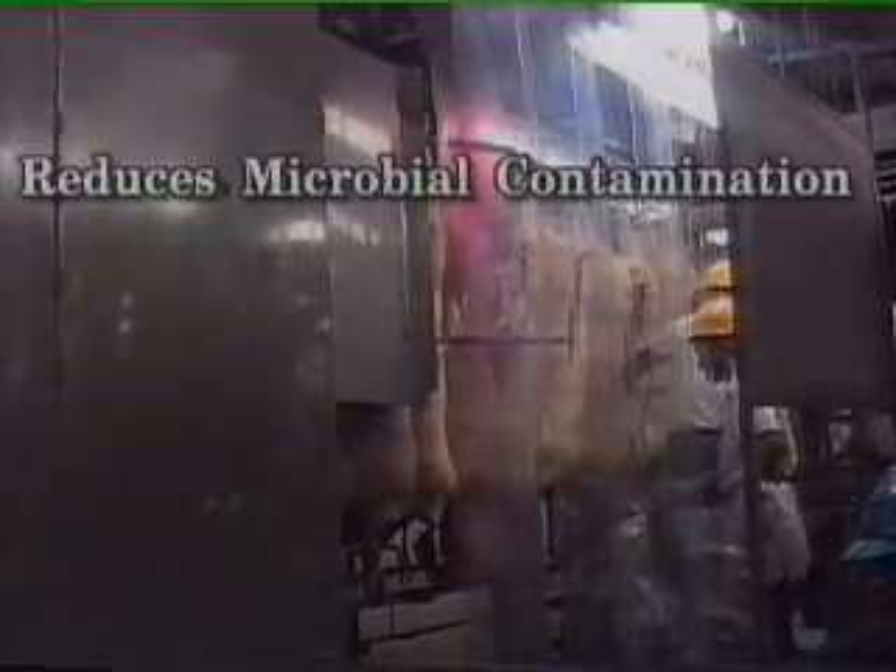As illustrated in this video, the Chad high pressure neck wash with final rinse offers many benefits. It reduces microbial contamination for a safer, higher quality carcass through superior washing of the hard-to-clean neck area and the entire carcass.